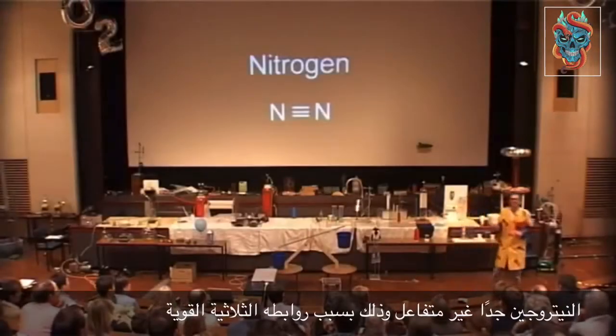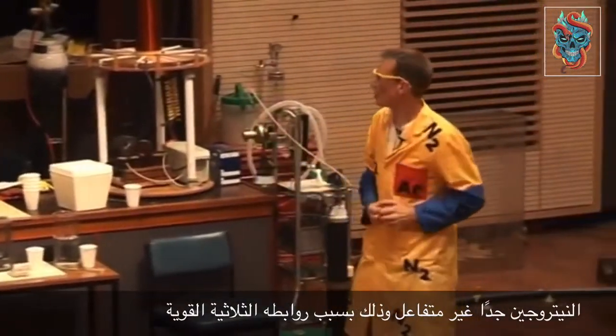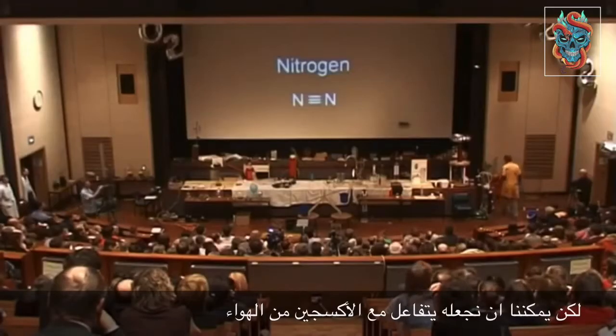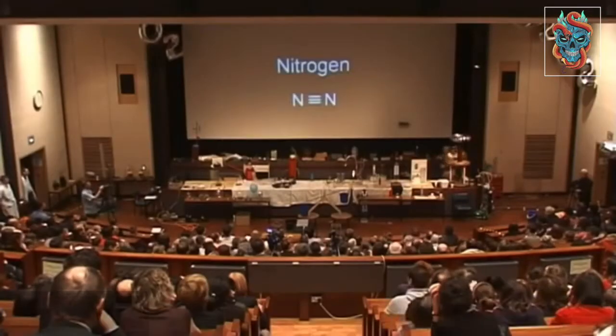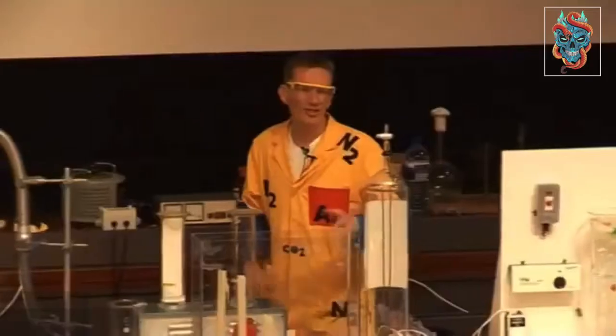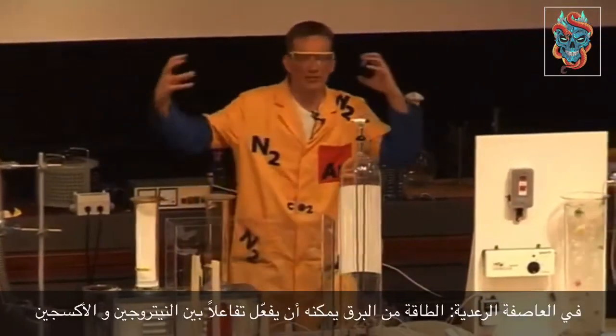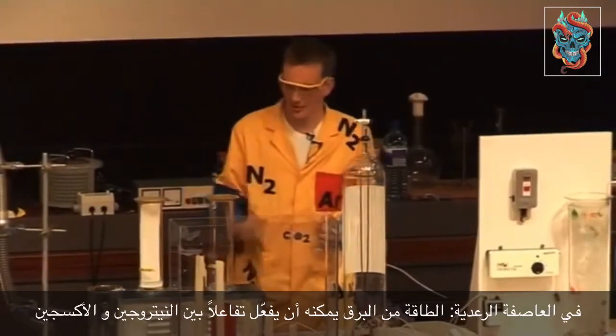Nitrogen is very unreactive because of the nitrogen-nitrogen triple bond. We can get nitrogen to react with oxygen in the air, but we need to supply a lot of energy. This is what this apparatus can do here — in a thunderstorm, all the energy from the lightning can actually cause the oxygen and nitrogen to combine together.